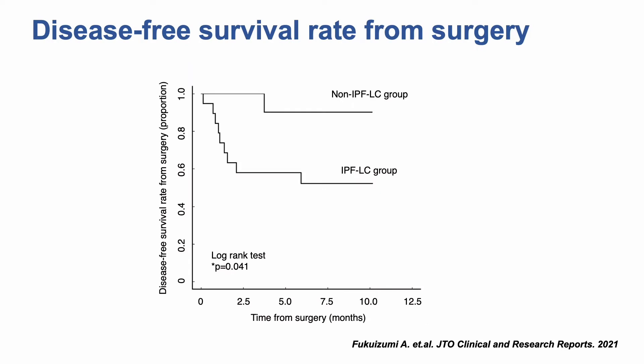This is the Kaplan-Meier curve revealing DFS in IPFLC and non-IPFLC of all 29 cases. DFS in the IPFLC group was significantly worse than that in the non-IPFLC group.